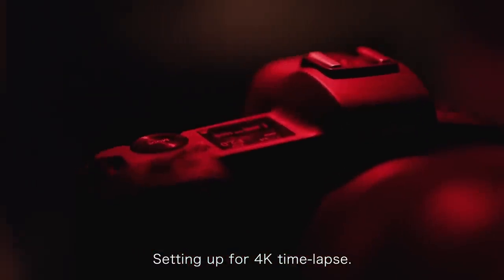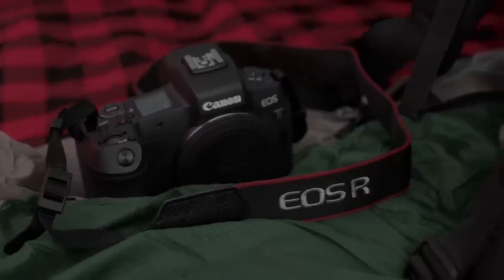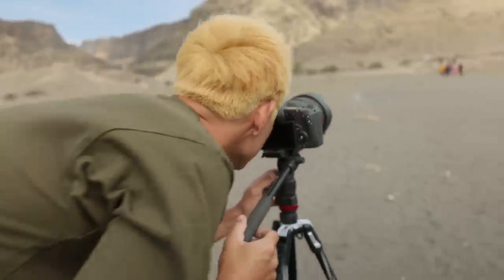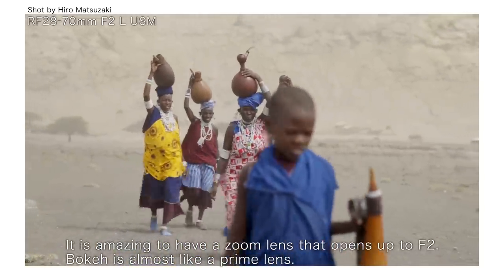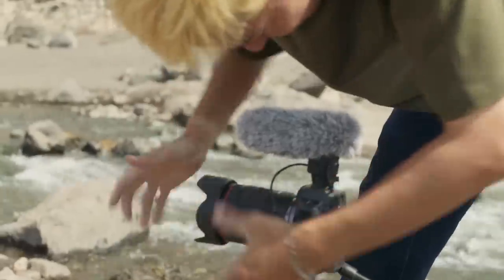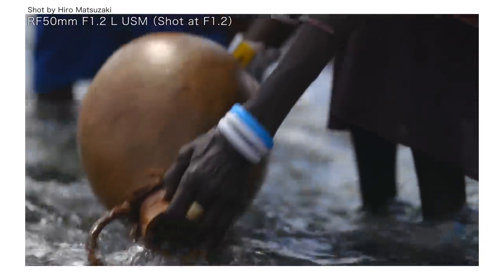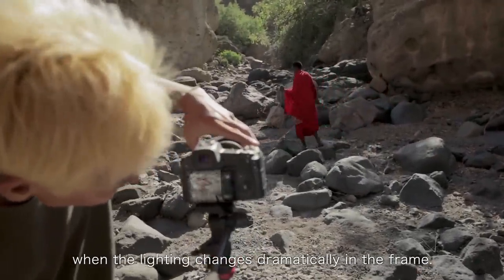Setting up for 4K time-lapse. It is amazing to have a zoom lens that opens up to F2. Bokeh is almost like a prime lens. I can shoot at F1.2 with confidence since I can trust this autofocus. It was very helpful for me to adjust aperture on the lens when the lighting changes dramatically in the frame.